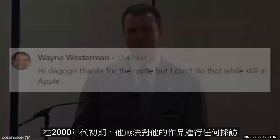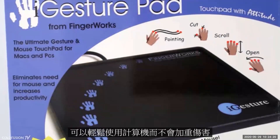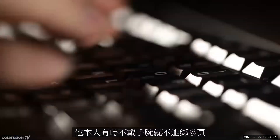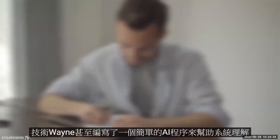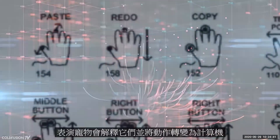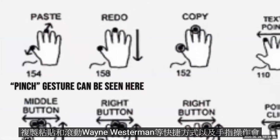In the early 2000s, FingerWorks released a trackpad called the iGesture. It helped people with wrist injuries use a computer without aggravating their injury. Wayne Westerman himself had suffered from a wrist condition — sometimes he couldn't type more than a page without pain. Instead of despairing, this motivated him to innovate, resulting in the FingerWorks technology. He even wrote a simple AI program to help the system understand accidental versus intentional touches. When gestures were performed, the pad would interpret them and turn movements into computer shortcuts like copy, paste, and scroll.